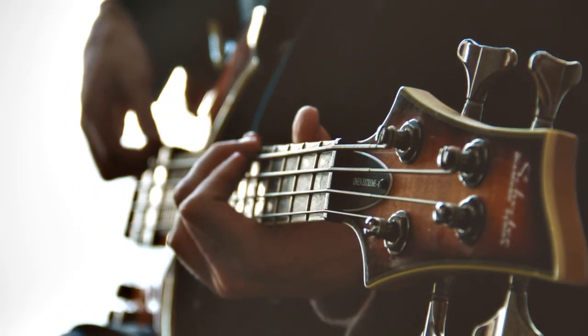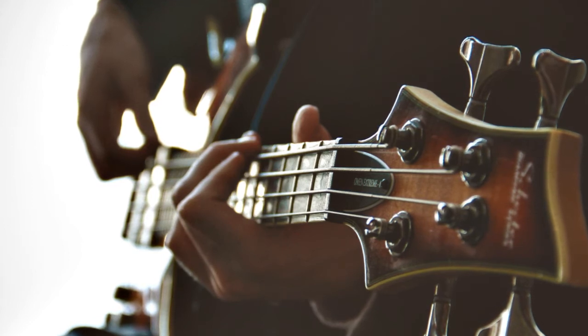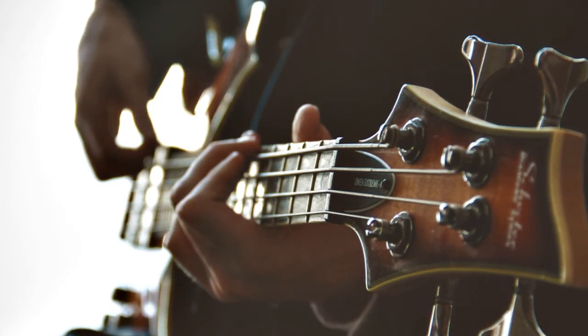Now it's time to create and play your instrument. You can share a picture of your instrument on our school's padlet. You can also see the instruments made by other Pumas.